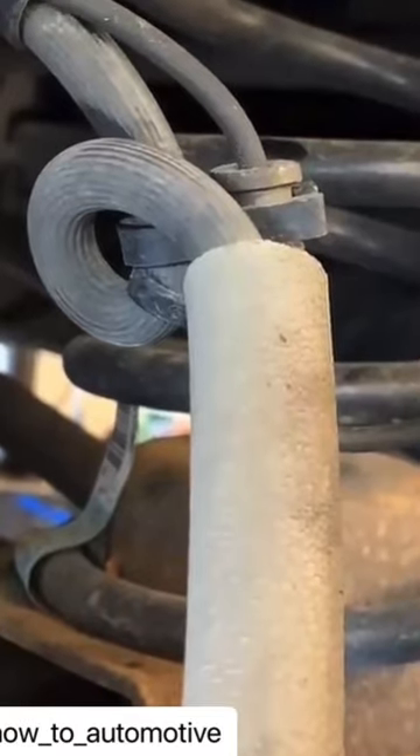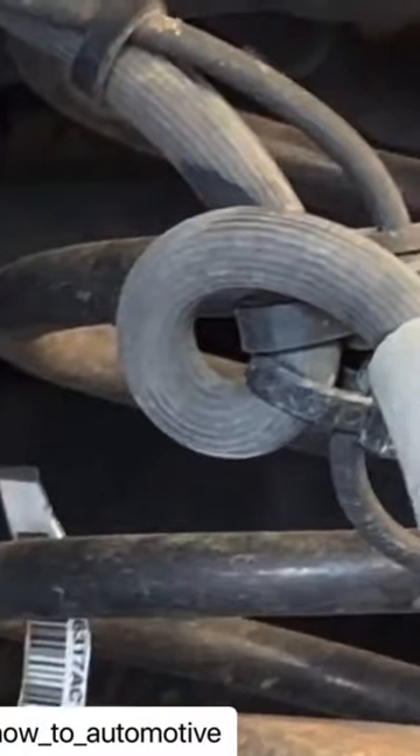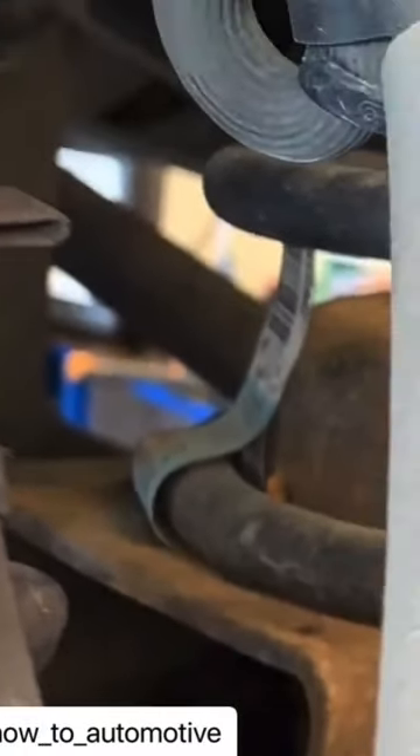Because the brake hose was kinked, it wasn't allowing the pressure to release back up into the line, causing the right front wheel to drag and causing a pull. It was also prematurely wearing out the brake pad.